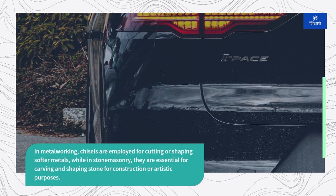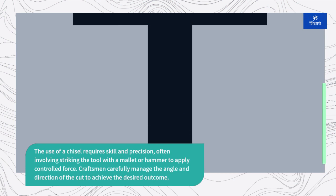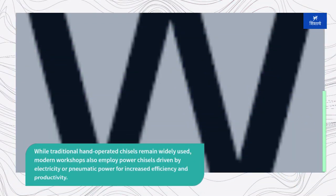The use of a chisel requires skill and precision, often involving striking the tool with a mallet or hammer to apply controlled force. Craftsmen carefully manage the angle and direction of the cut to achieve the desired outcome. While traditional hand-operated chisels remain widely used, modern workshops also employ power chisels driven by electricity or pneumatic power for increased efficiency and productivity.